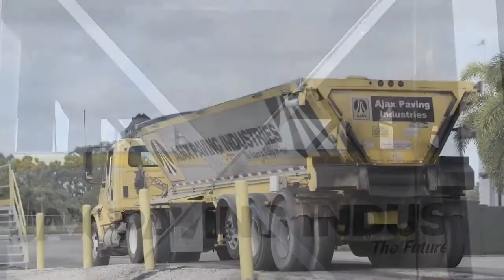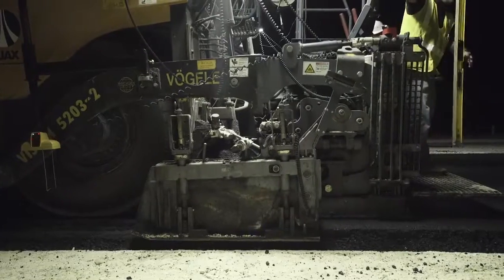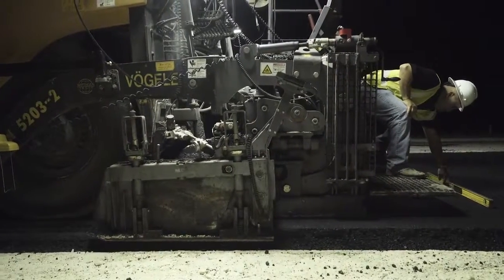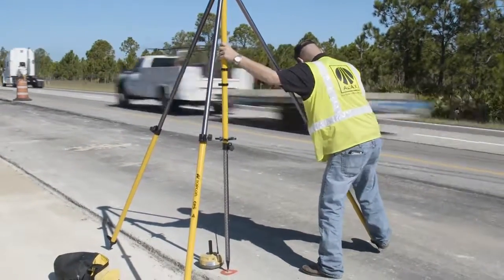The SmoothRide solution is designed to meet the ever-increasing demands faced by paving contractors, such as meeting strict smoothness requirements, limited time allotted for lane closures, and the costly and potentially dangerous process of surveying the existing road surface.